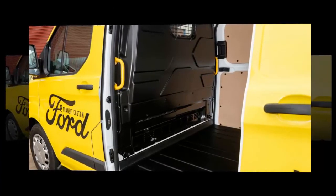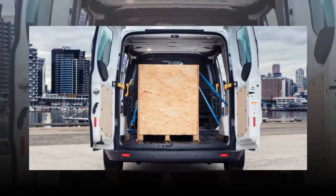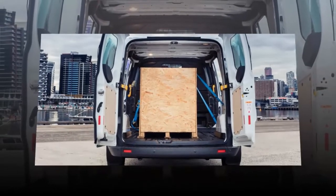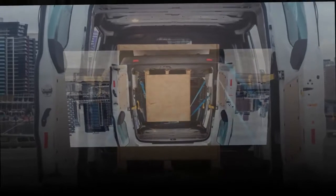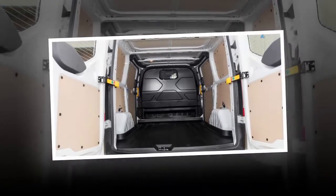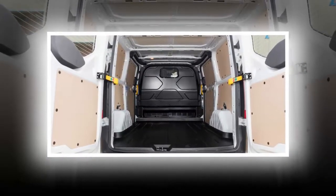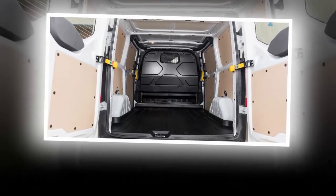It's not short on poke either, building pace rapidly if required. There's a well of pulling power to call upon from nice and low on the rev range, and during our few hours in the van at its Australian launch in Melbourne earlier this week, we found it was up to the task with either nothing in the cargo area or about 400 kg of crated Ford engines.